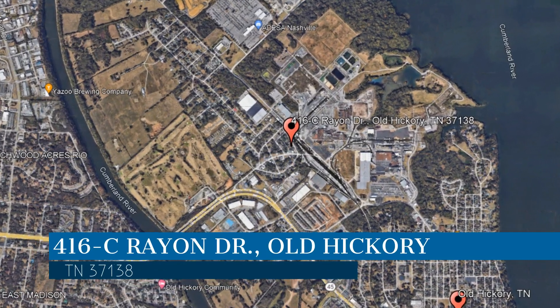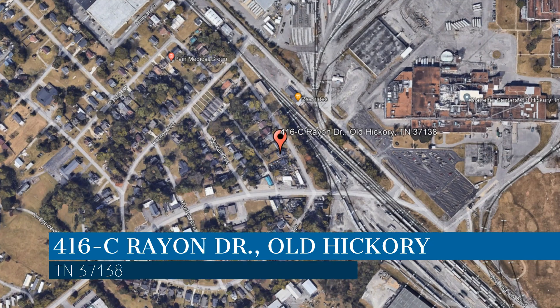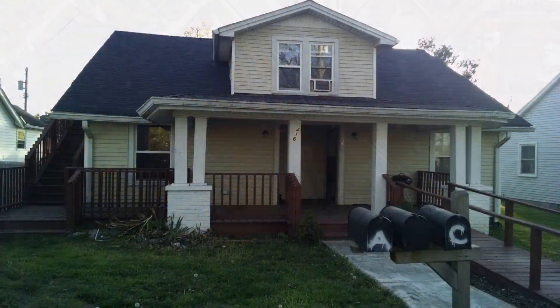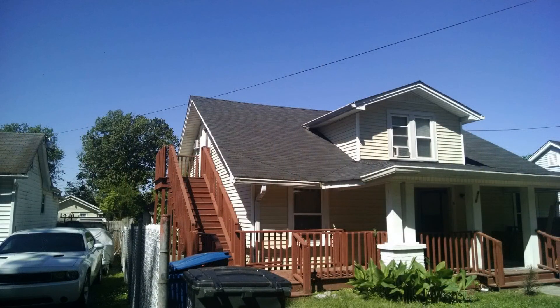This property is located at the address on your screen. Enjoy this virtual tour provided to you by the leading property management company in Old Hickory, Tennessee — Remax Carriage House Property Management Division.